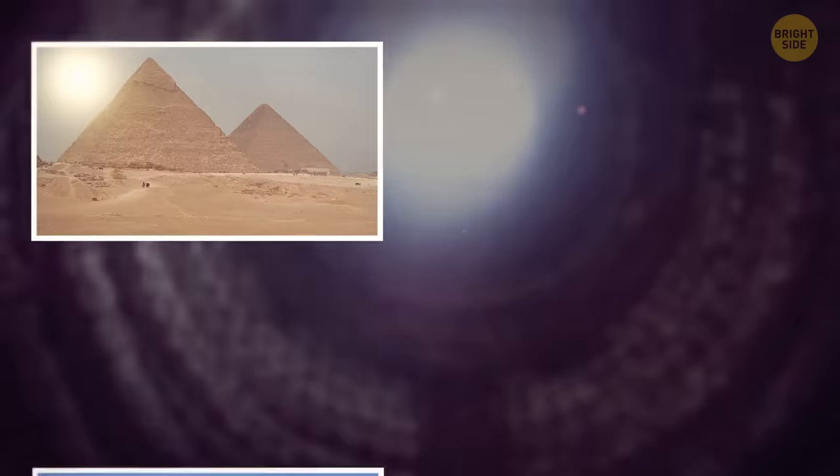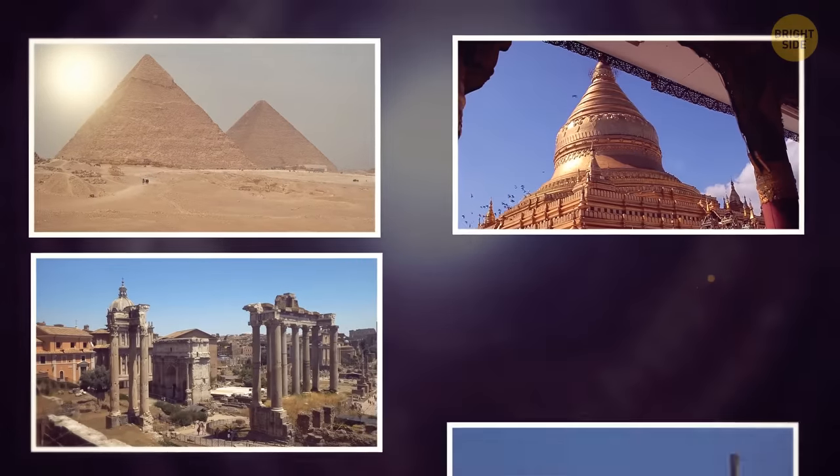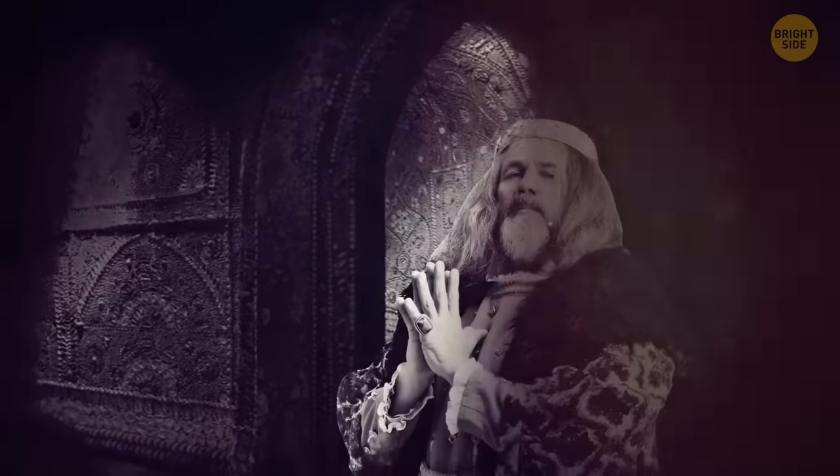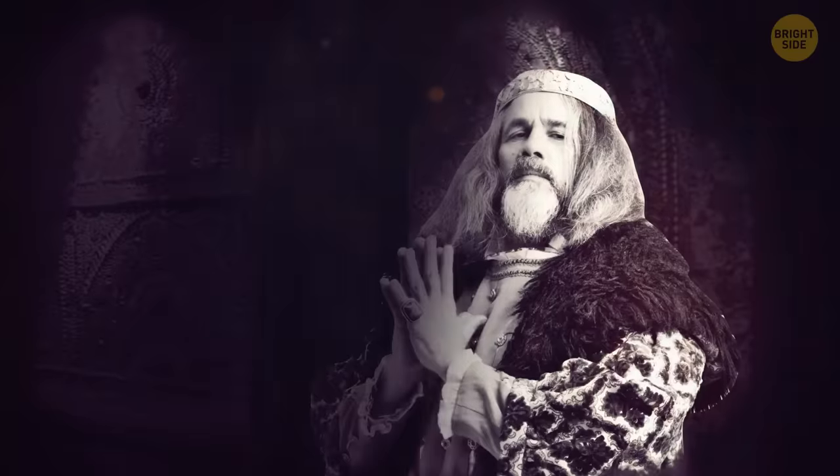Others describe the Margate Shell Grotto as belonging to either Egyptian, Roman, Indian, or Phoenician architecture. One other potential explanation is that the masterpiece was a personal project of an eccentric Victorian aristocrat.